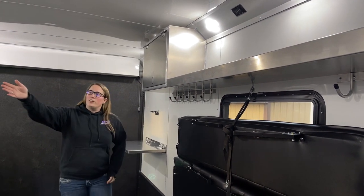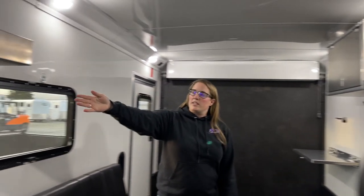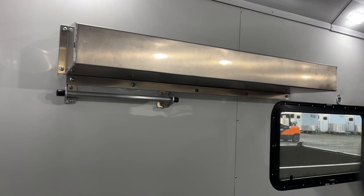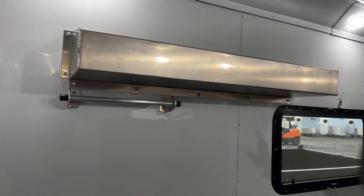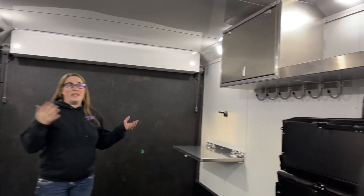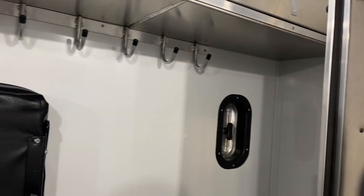Over here you have your space to hang up your tie-down straps. There is a vent over here in the corner for some ventilation, and you also have a roof vent. It is all lined and insulated in here, and you have a rubber coin flooring — really good for grip and waterproof.